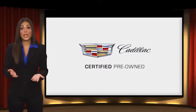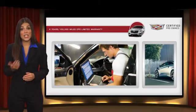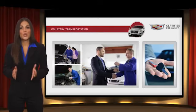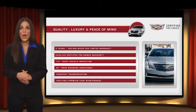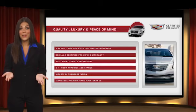Each certified pre-owned Cadillac comes with the full assurance that it meets Cadillac's rigorous standards. With additional warranty coverage, 24-hour roadside assistance, and courtesy transportation, your certified pre-owned vehicle will provide you peace of mind. With Cadillac certified pre-owned vehicles, the car's past becomes irrelevant. What matters is your future.